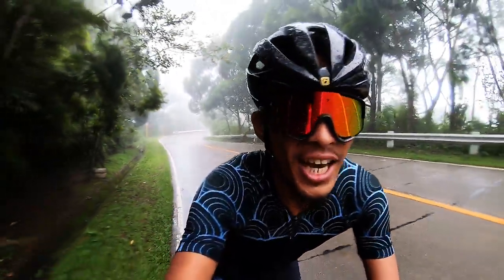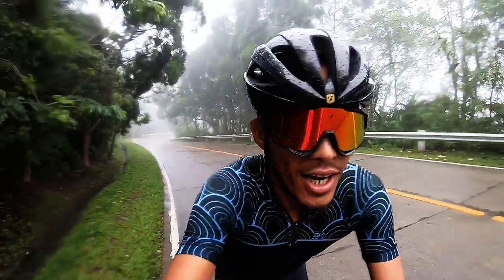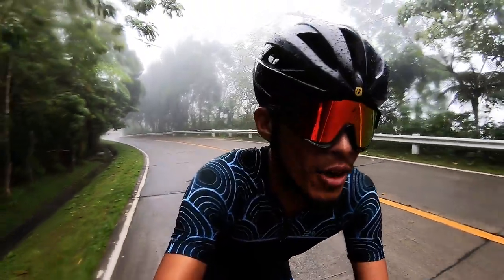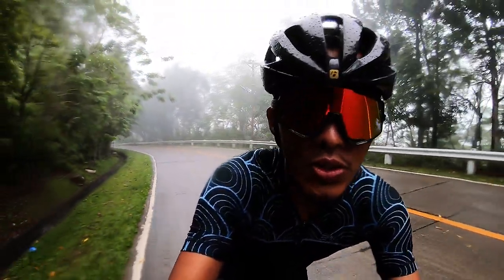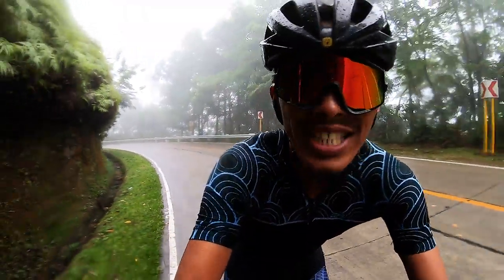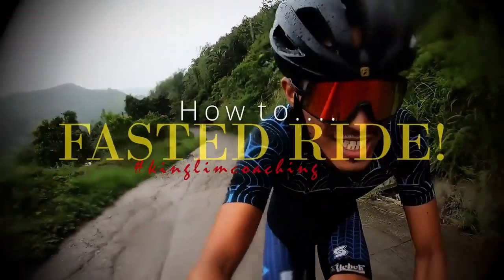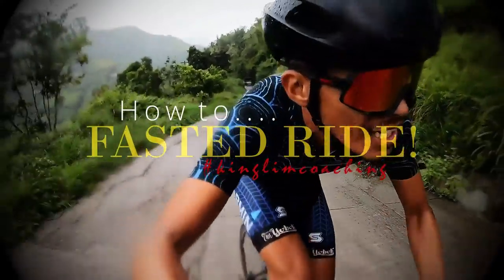Hey, what's up guys, welcome back to my channel and welcome to another vlog. We are on Transcentral Highway and we're experiencing a little bit of fog. So if you're like me who likes to scroll through YouTube and watch your idols like Team Sky, Jan Frodeno, Sebastian Kienle, Patrick Lange doing this sort of fasted ride, I'm gonna teach you how to do it. Stick to this video, give it a thumbs up, and subscribe to my channel.